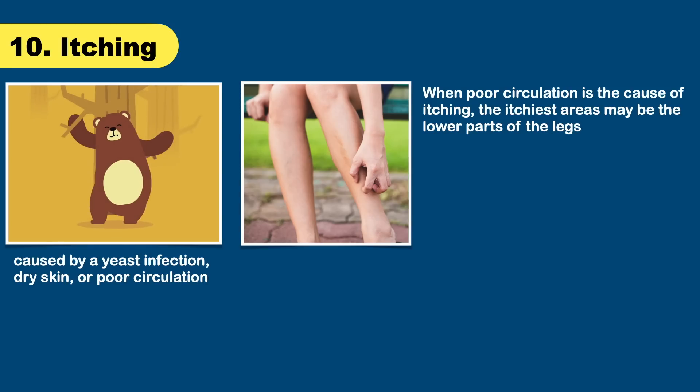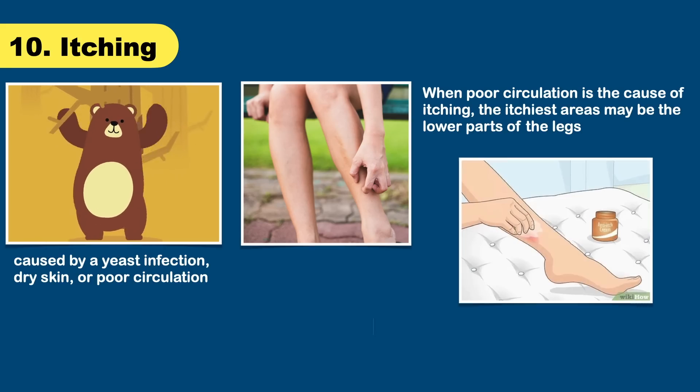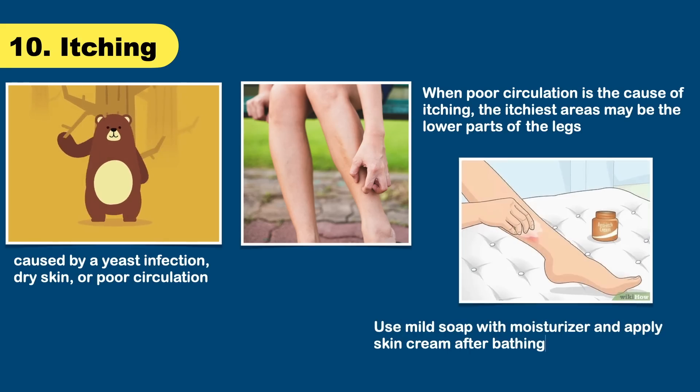You may be able to treat itching yourself. Limit how often you bathe, particularly when the humidity is low, and use mild soap with moisturizer. Apply skin cream after bathing.